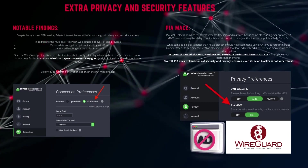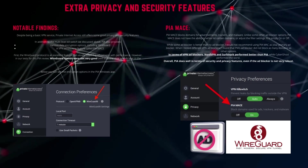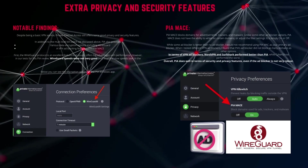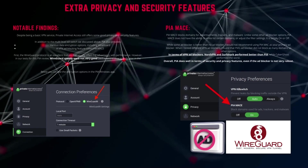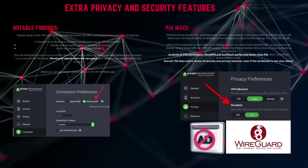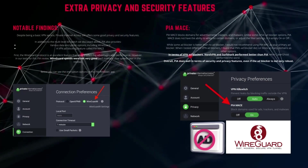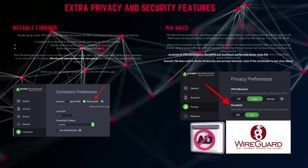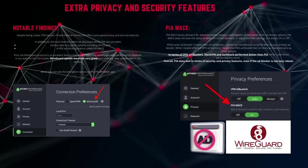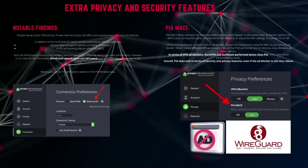You can see the encryption options in the PIA Windows app below. Another good feature offered by PIA is the ad blocker, which they call PIA MACE. PIA MACE blocks domains for advertisements, trackers, and malware. Unlike some other ad blocker options, PIA MACE does not have the ability to whitelist certain domains or adjust filter settings — it is simply on or off. When I tested different VPN ad blockers, I found that PIA's ad blocker did not block as many domains as other options. NordVPN and Surfshark performed better than PIA, while CyberGhost performed the worst. Overall, PIA does well in terms of security and privacy features even if the ad blocker is not very robust.